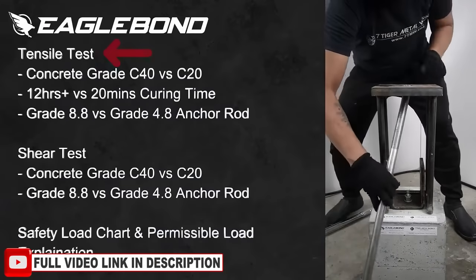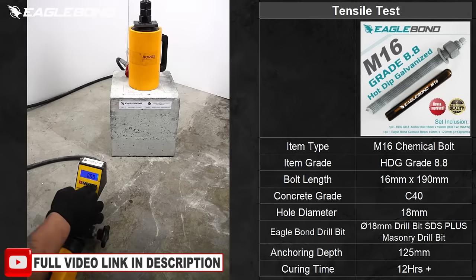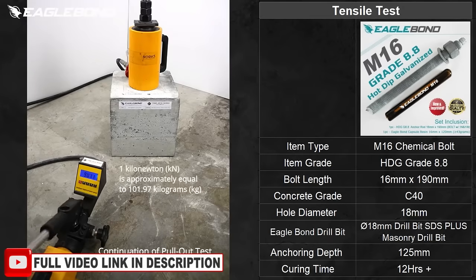EagleBond Philippines conducts comprehensive pull-out tensile tests and shearing tests on various concrete grades and bolt grades to ensure safe and efficient fastening.